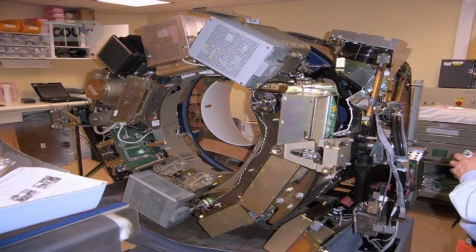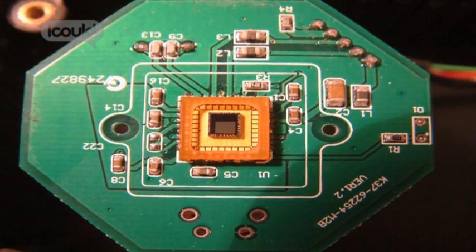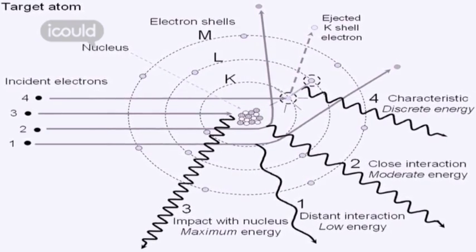The day-to-day role would be making sure X-rays perform how they should be, testing outputs, testing image quality, and making sure that the staff and patients aren't getting more radiation than is expected. Also looking at the non-ionising such as lights, lasers.